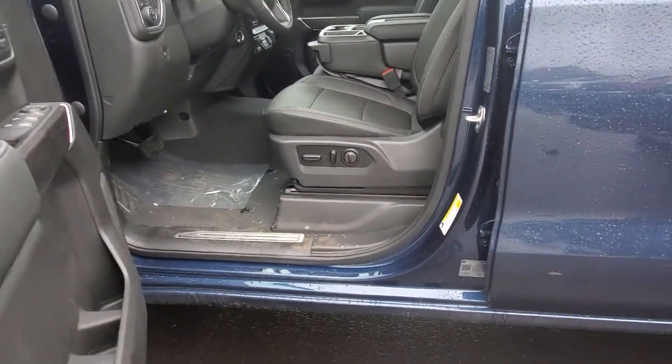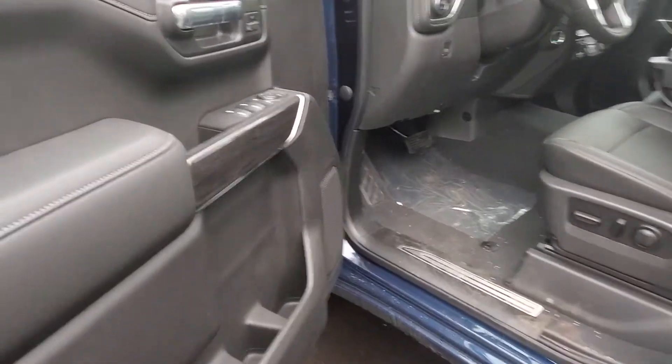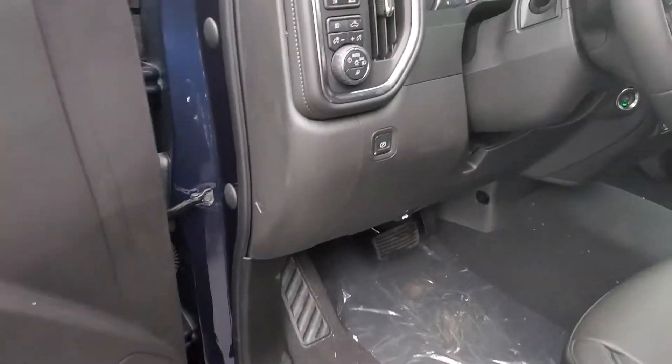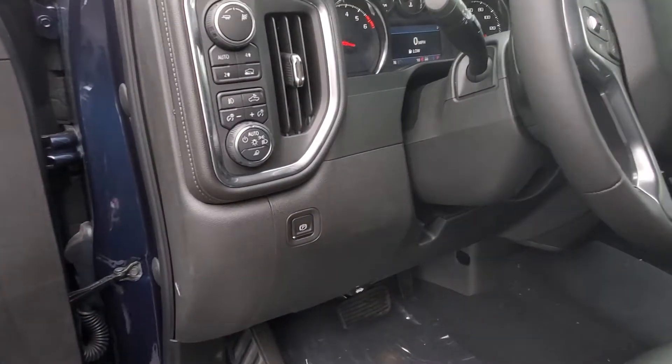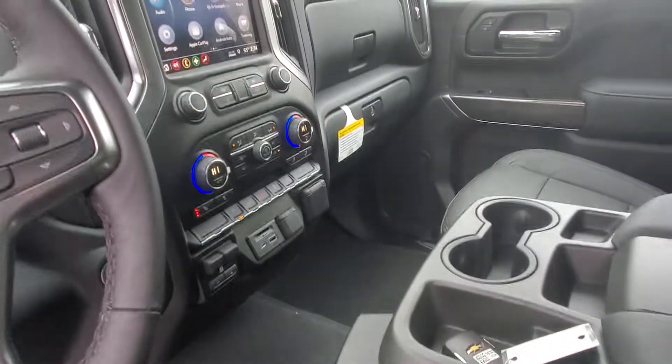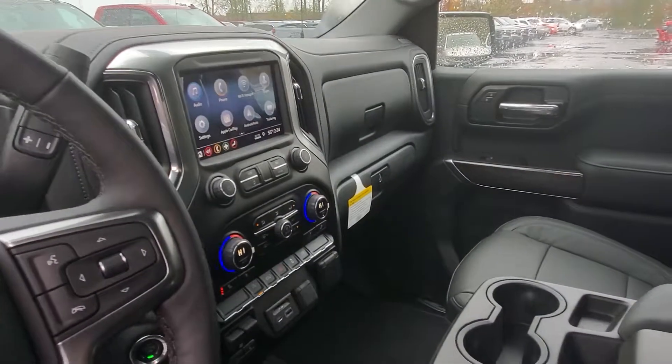It has remote start, power driver seat, power windows, door locks, mirrors. It's got memory seating, automatic headlights, heated steering wheel, heated seats, dual zone climate, touchscreen radio with Android Auto and Apple CarPlay.